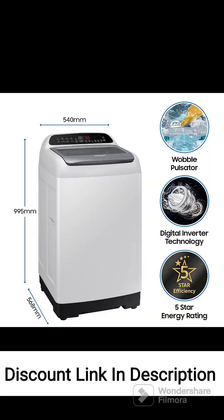Feature 2: Top Loading Design. The top loading design allows for easy loading and unloading of laundry, eliminating the need to bend down and providing convenience in managing your laundry. Feature 3: Capacity. With a 6.5kg capacity, this washing machine is suitable for small to medium-sized households and can accommodate a moderate amount of laundry in a single load.